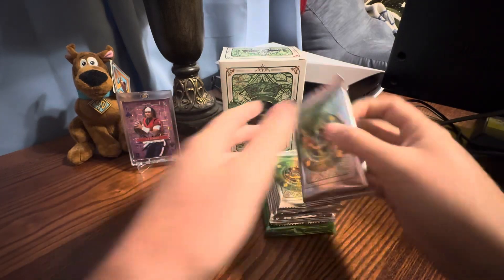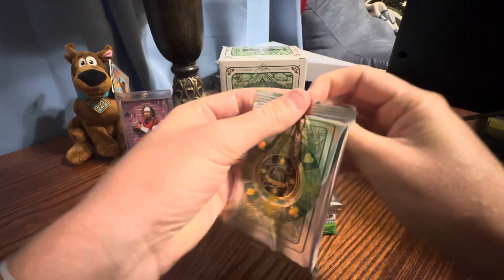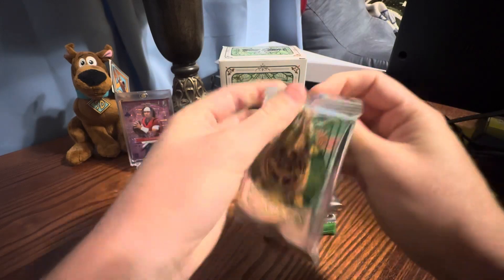So we're opening their stuff again. We'll do the one of one last — I think the one of one is guaranteed in every box, though I'm not really sure.